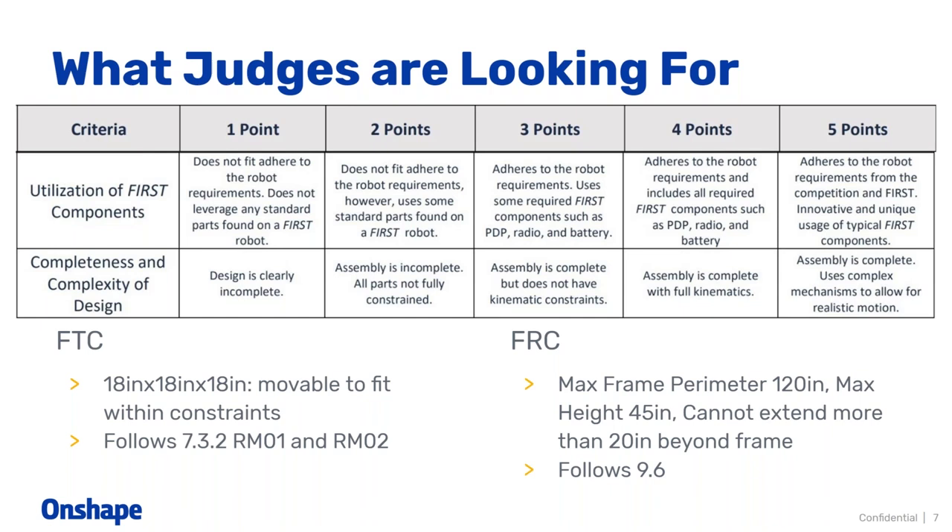We see a couple of questions. Do we need to include the phone and controllers in the final CAD model? I'm going to assume that's talking about the FTC side, and those are required components by FIRST. So if you wanted to get those five points, or even four points, we would definitely want you to include that phone and those controllers. And that being said, you definitely don't have to go out and model your own phone — that's where we want you to be incorporating those public Onshape models that you can find out there.